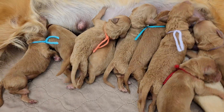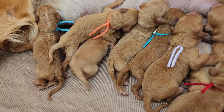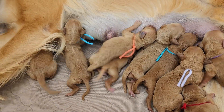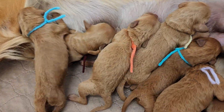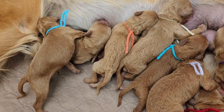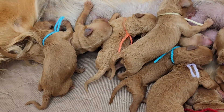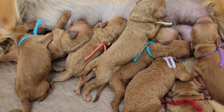Right now it's just about making sure the puppies are getting what they need. We weigh them twice a day. We check on mom, we do checks for mastitis, checks for temperature, and she's getting tons to eat.